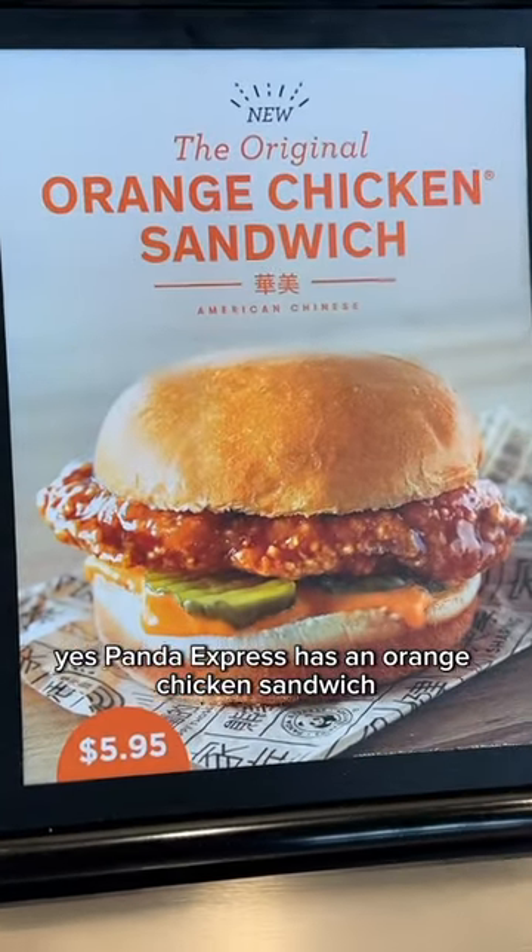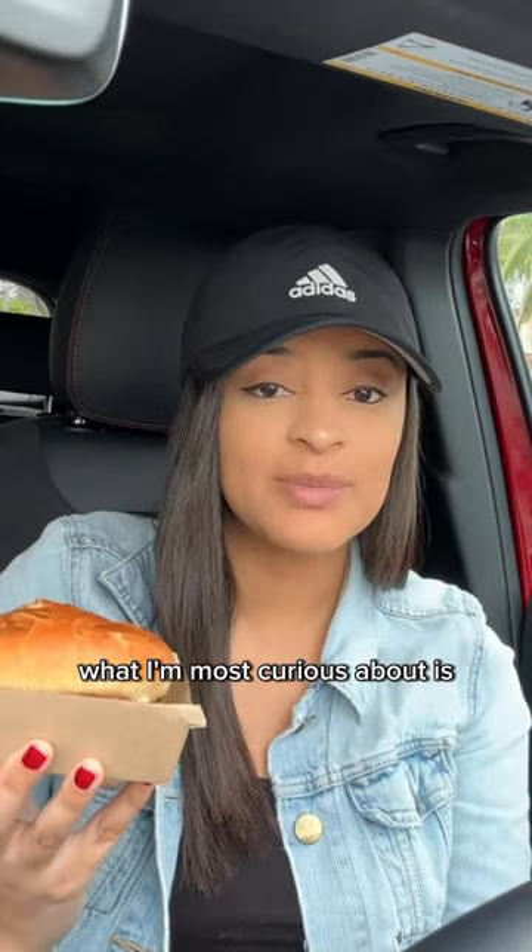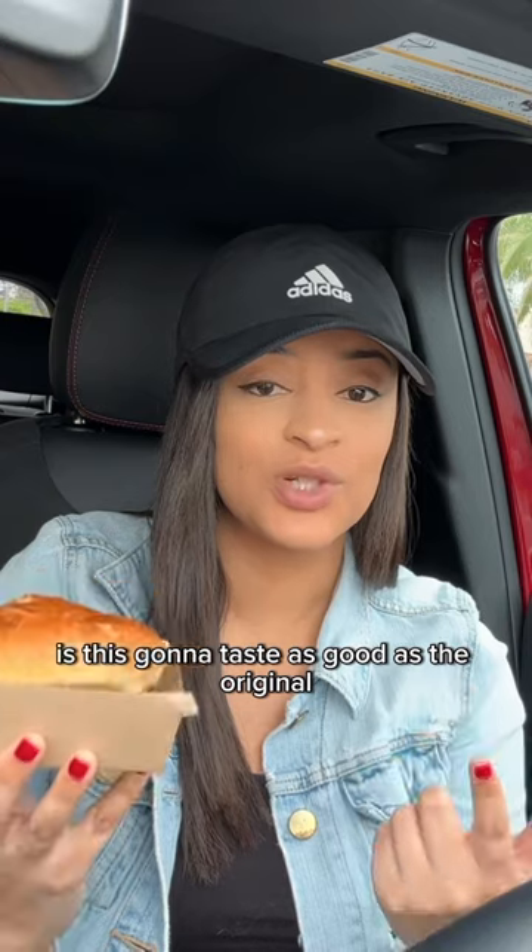Panda Express has an orange chicken sandwich, but it's only available in select locations. What I'm most curious about is whether this is gonna taste as good as the original orange chicken that they serve.